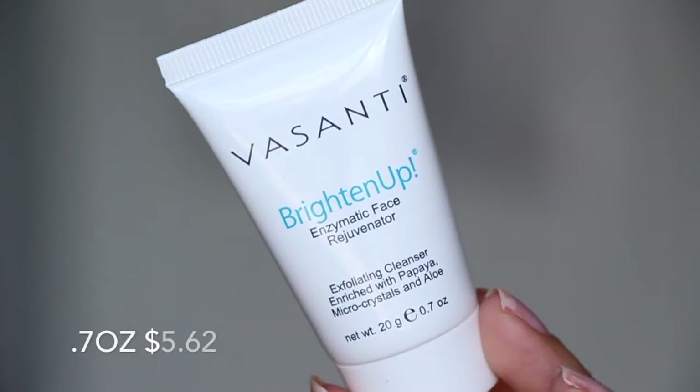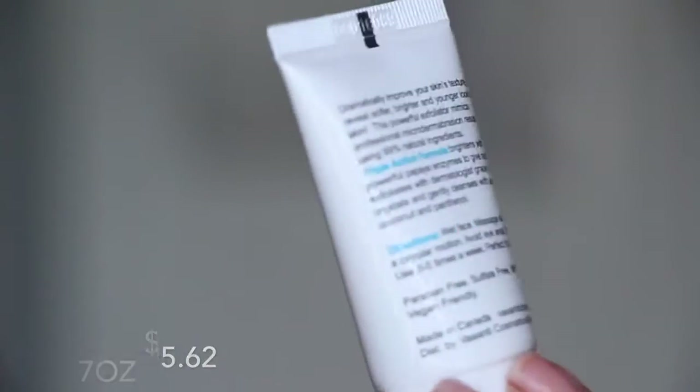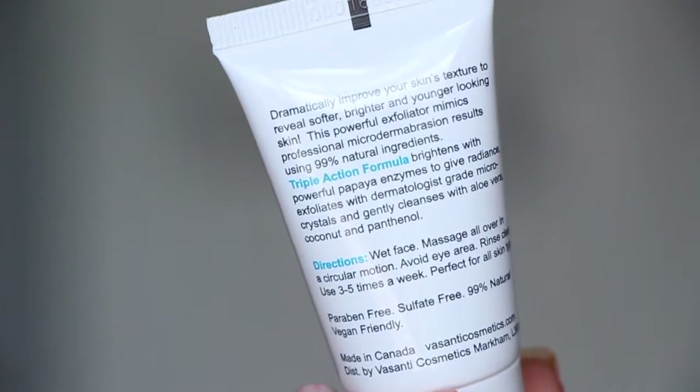This is the Amica Perk Up dry shampoo. I've had this one before once or twice in the past and I really really love it — that's one of the reasons why I chose this box. Next is the Visanti Brighten Up Enzymatic Face Rejuvenator. I've gotten this maybe four or five times and I really really like it. I have it in the shower right now, almost empty. It's an exfoliating cleanser enriched with papaya micro crystals and aloe — it feels like superfine sand. It's an amazing exfoliator.